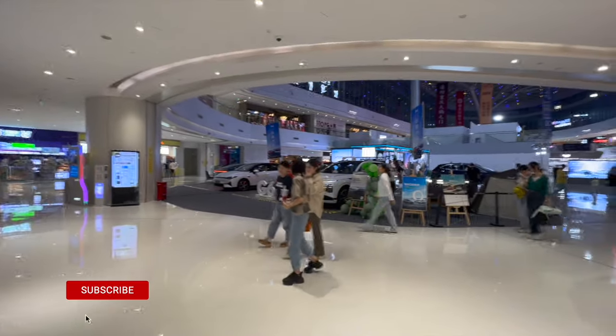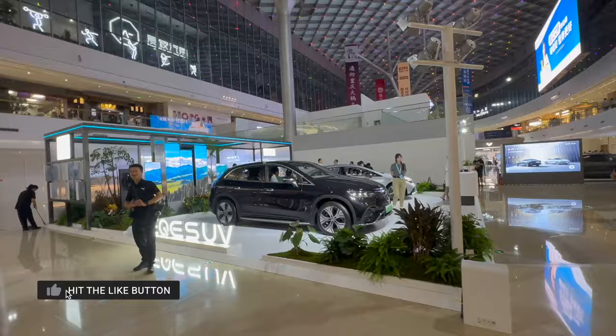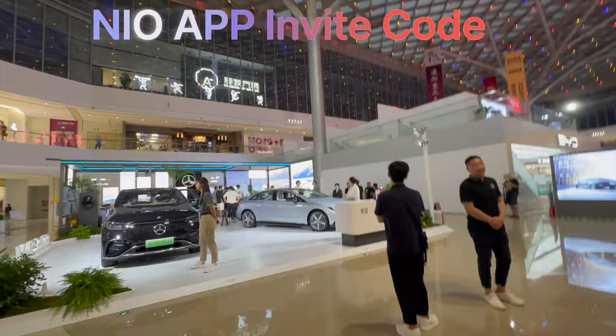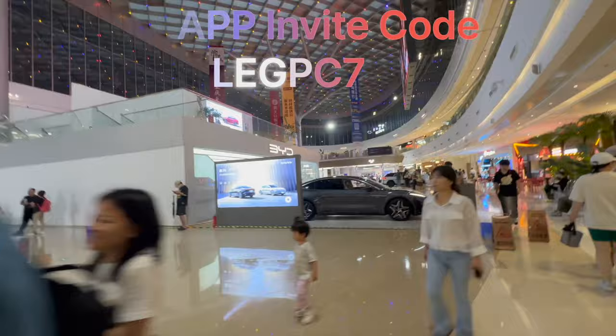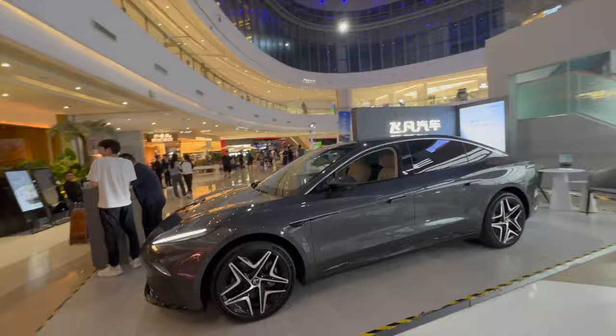Here on the fifth floor of Hopson One, check out all the cars. We've got Xpeng over here, Mercedes with their EVs — the EQE SUV — very nice. Then we've got the BYD booth over here, and also Rising Auto. Rising Auto is pretty nice as well — this car, the F7, doing massive price cuts as well.